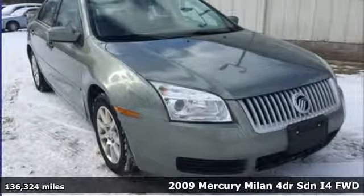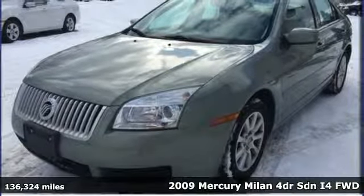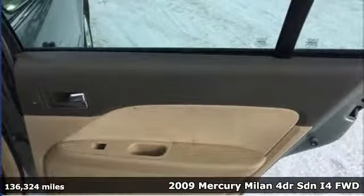It's a 2009 Mercury Milan. Mercury has all the elements you need for the ride of your life. It's equipped for all your driving needs and wants.